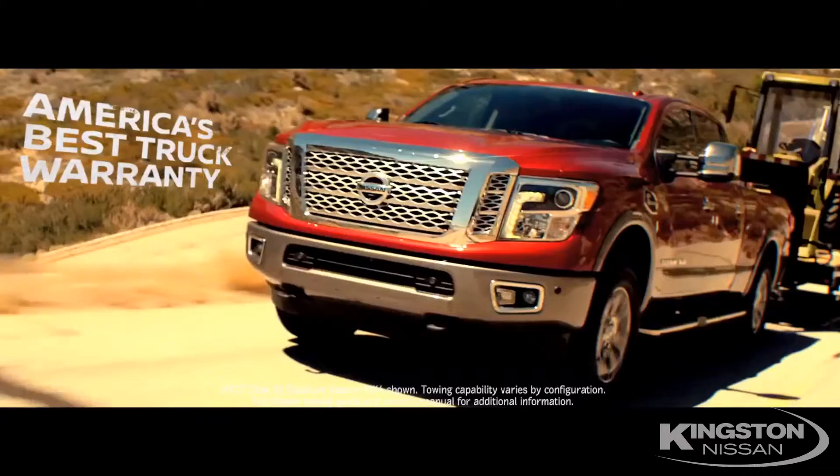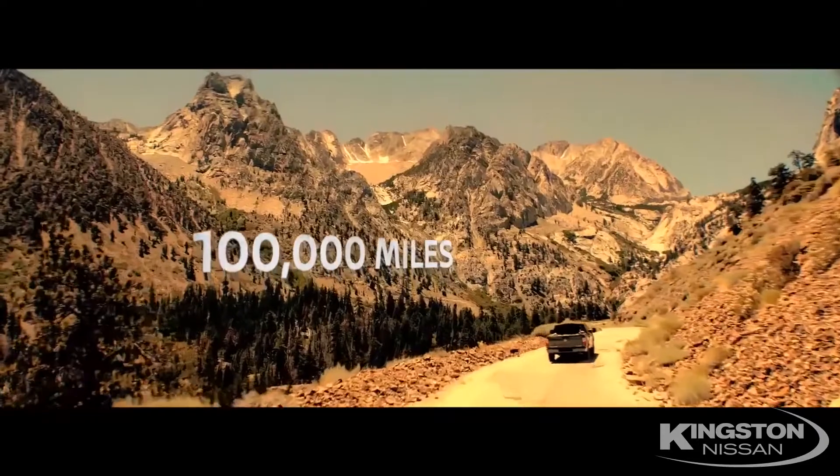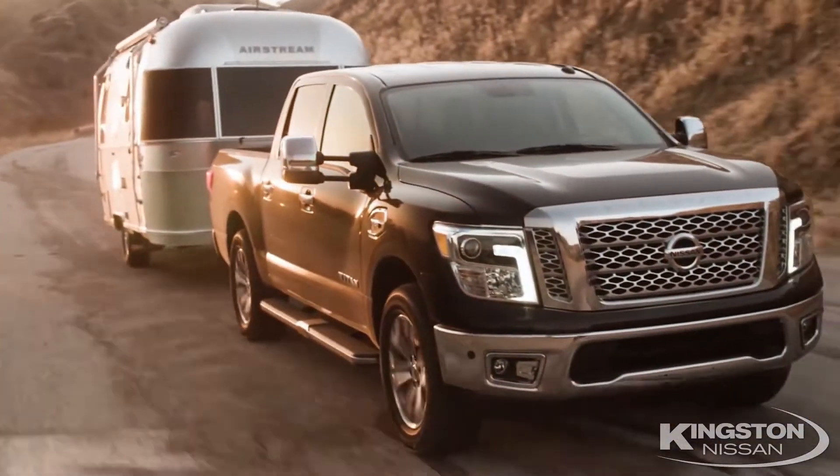This truck has it all, with America's leading powertrain warranty — five-year, 100,000 miles — and it can tow up to 12,300 pounds.